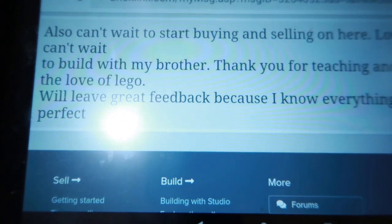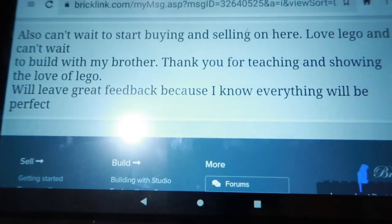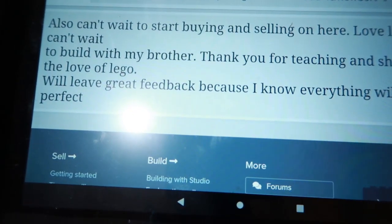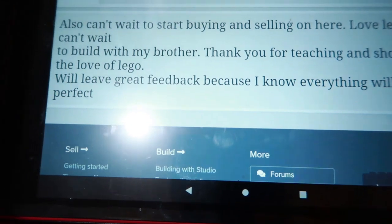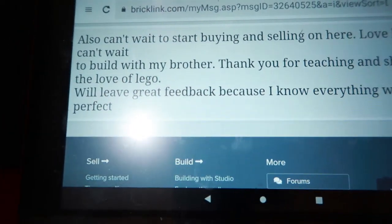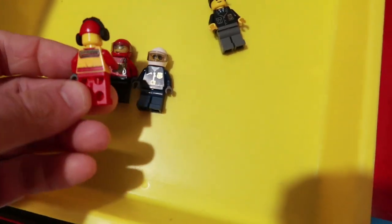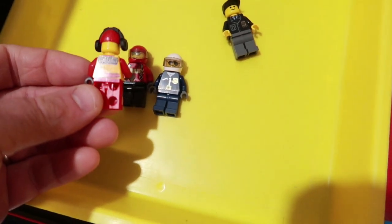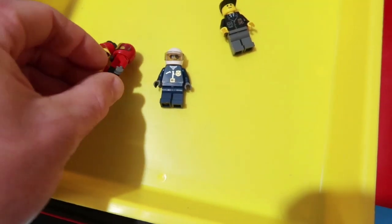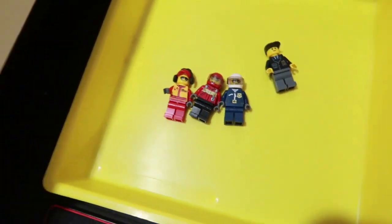Got a note on the order: 'Can't wait to start buying and selling on here, love LEGO and can't wait to build with my brother — thank you for teaching and showing the love of LEGO.' The subject was 'Love your video.' They'll leave great feedback because they know everything will be perfect. I definitely checked them — they are in great shape for use. I try to only do that for city figs.